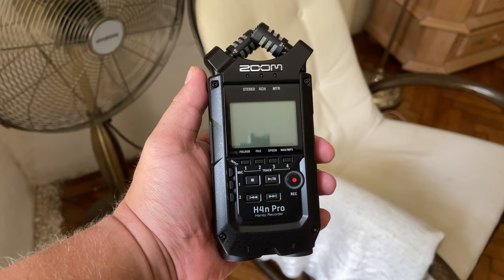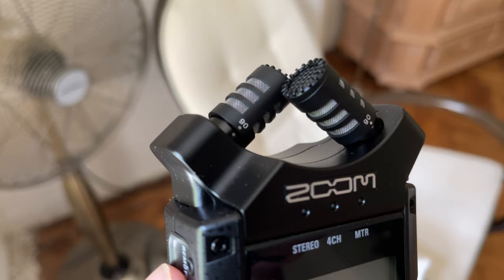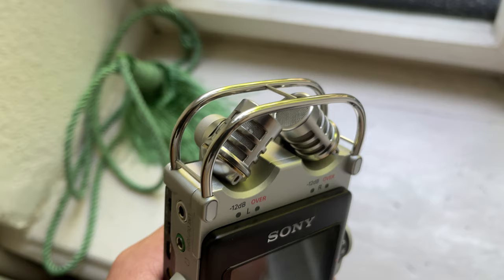When it comes to self-noise, the H4n Pro isn't the best recorder on the market. It is perfectly fine to record louder sounds such as voiceovers, lively dialogue, sound effects, loud music, etc. On the other hand, it is challenging to record quiet ambiences on the Zoom H4n Pro, because there will be quite a bit of hiss when you increase the volume.